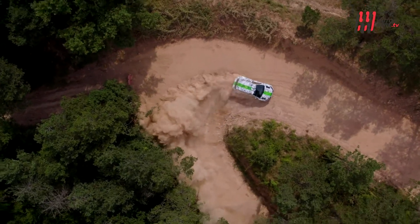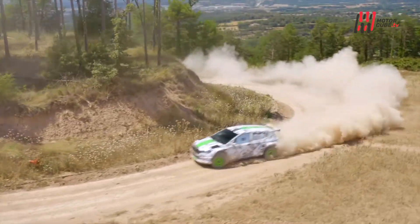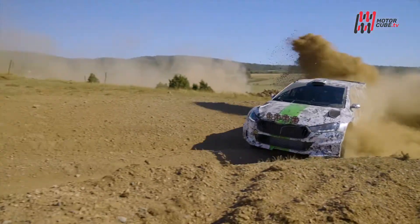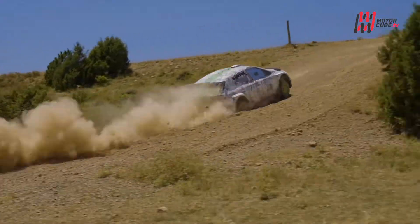Per un'auto che passa metà della propria vita di traverso, il differenziale svolge un lavoro fondamentale, offrendo la potenza sempre alla ruota giusta. Su nuova Fabia RS Rally 2 è previsto il bloccaggio meccanico sia davanti che dietro, che si attiva con l'azionamento del freno a mano.